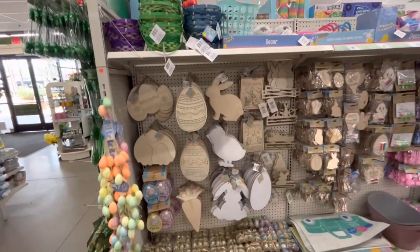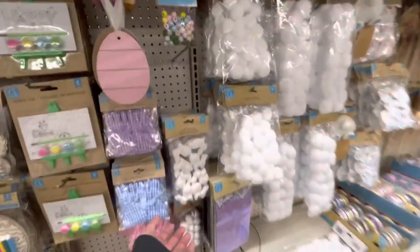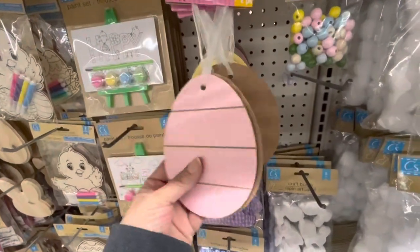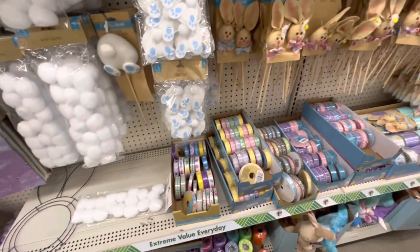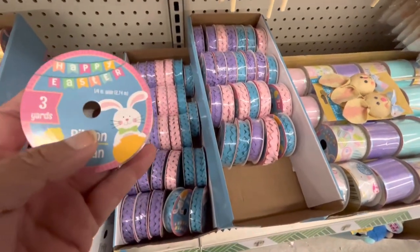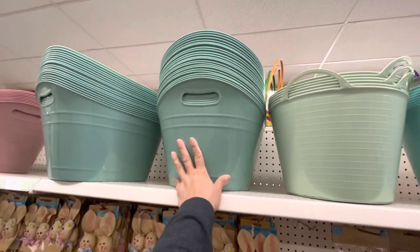Oh, Easter crafts! These are maps — you get two pieces, you get all the different colors. Oh, look at the red — I love these, I love those. I need to get seven more of those. These are the colors that I want.